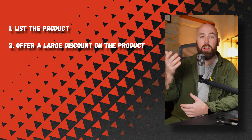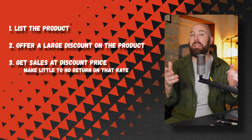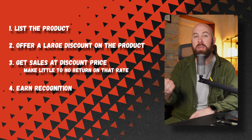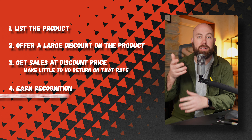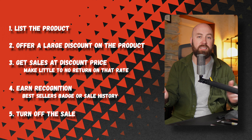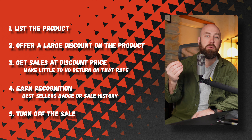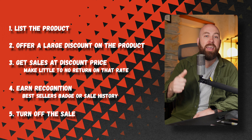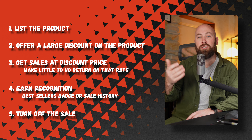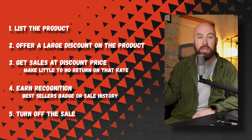So the series of events plays out like this: you list the product, you offer a large discount while advertising the product, you get sales at that discounted rate and make little to no money. However, you earn a '12 people have bought this in the last 24 hours' tag or a bestseller badge. You then turn off the sale and list at full price. New buyers see the listing, see the full price, see the '12 people have bought' or the bestseller tag, and it instantly communicates to them that your product is worth the price — increasing buyer confidence, which is a must to generate consistent sales. They purchase at full price and you make money.